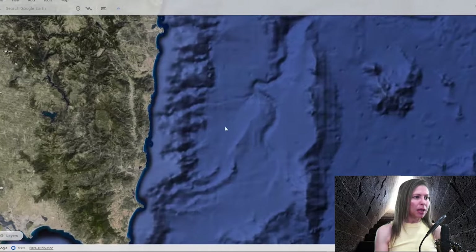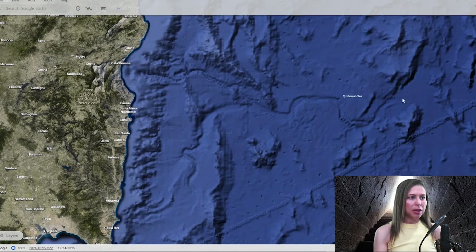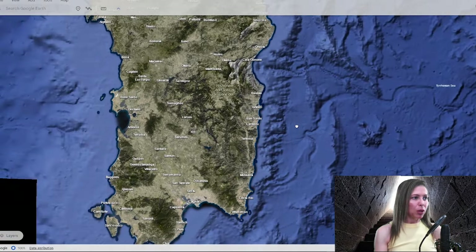We're going somewhere very interesting, and I'm just going to show you something before we get to Sardinia. Take a look at this — see this little worm of a tunnel right here, carved out in this underwater landmass? I wonder what that is. Must have been something a long time ago. And as you can see, there's a lot of mountains submerged there. I wonder what's down there — be interesting to explore.